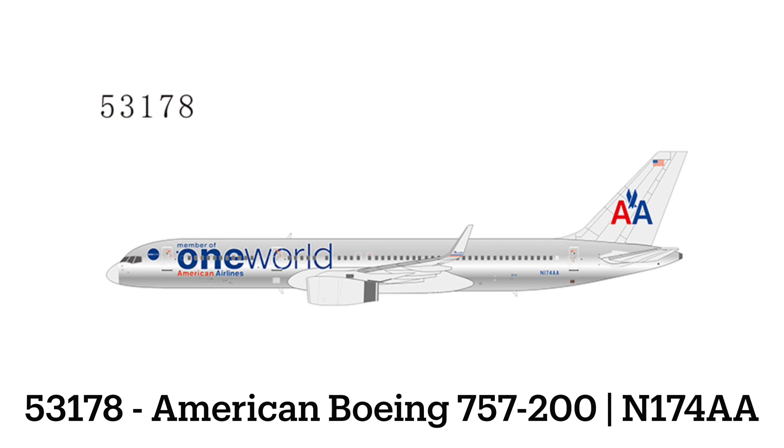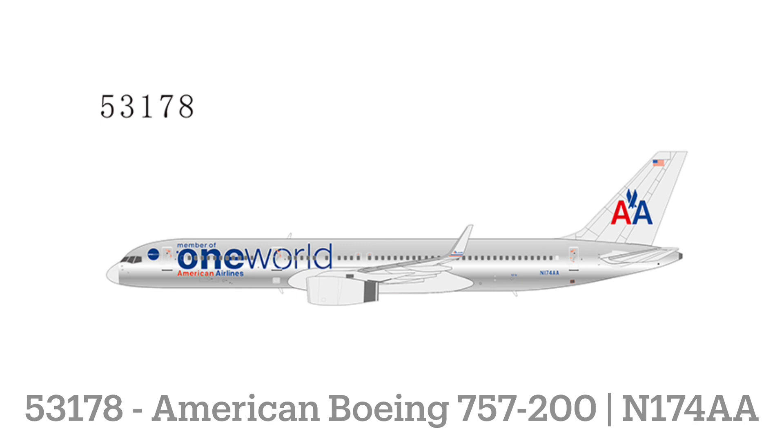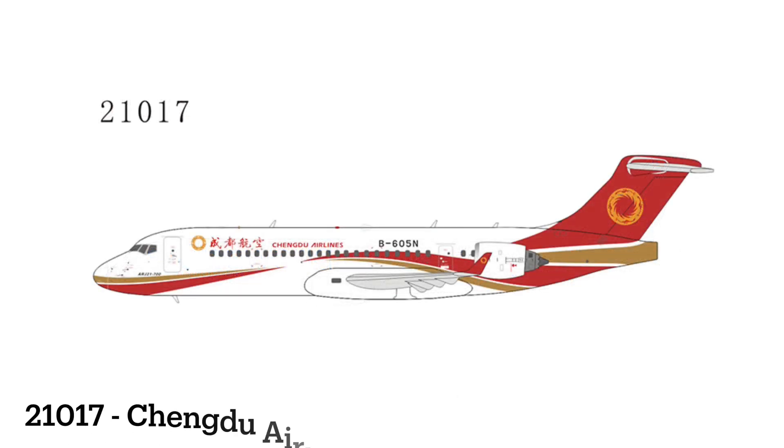And then to round off our short release set, we have item 21017, which is a Chengdu Airlines Comac ARJ21, registration Bravo-605 November. And of course, that's all we got for this month.